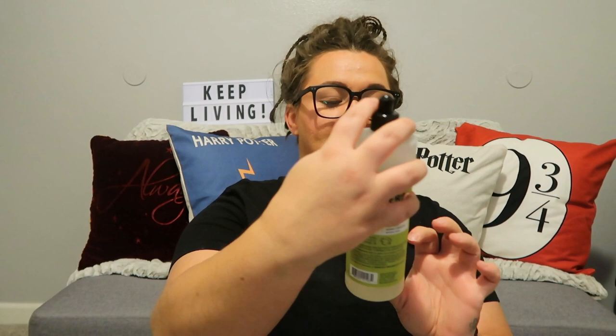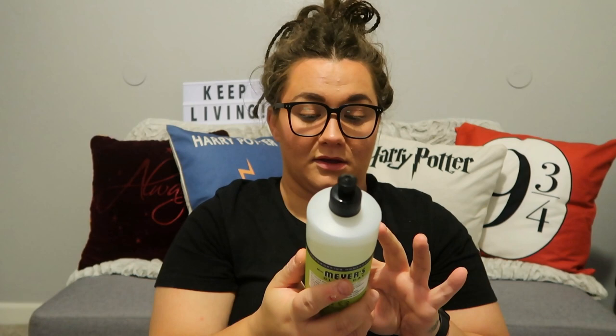Next, I want to talk about Mrs. Meyers Clean Day Dish Soap. This is the Lemon Verbena scent. The scent doesn't really matter to me — I just really like how this cleans. I have a lot of Olive and Dawn in there too. Don't get me wrong, I'm not bougie at all with my dishwashing things. But I got this one in a kit and I really like how it suds up. It's thicker of a sud than just any other cleaning soap, and I really like that.